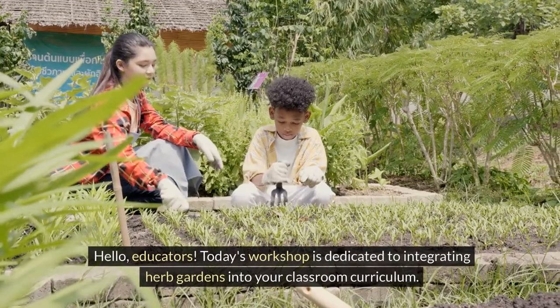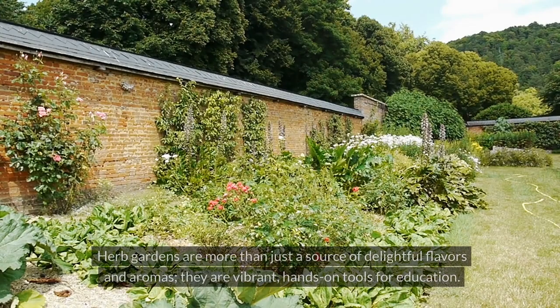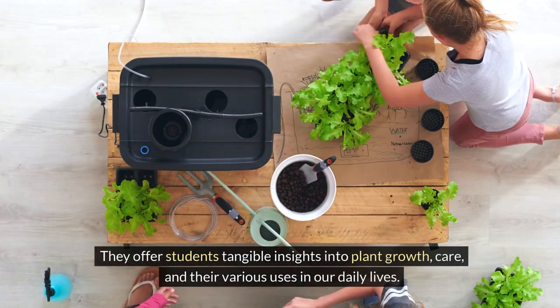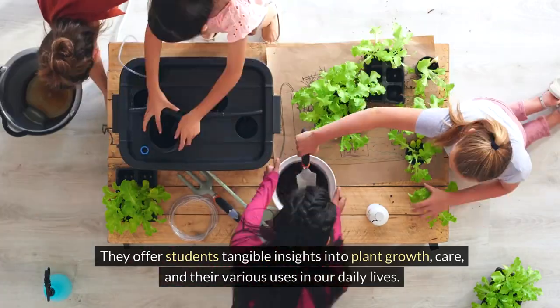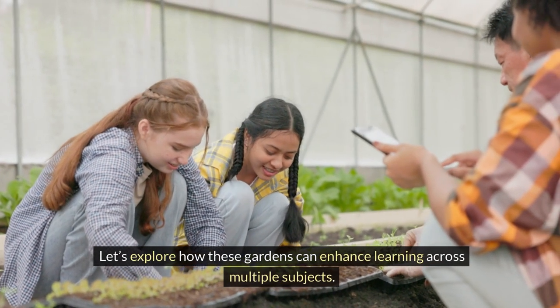Hello, educators. Today's workshop is dedicated to integrating herb gardens into your classroom curriculum. Herb gardens are more than just a source of delightful flavors and aromas. They are vibrant, hands-on tools for education. They offer students tangible insights into plant growth, care, and their various uses in our daily lives. Let's explore how these gardens can enhance learning across multiple subjects.